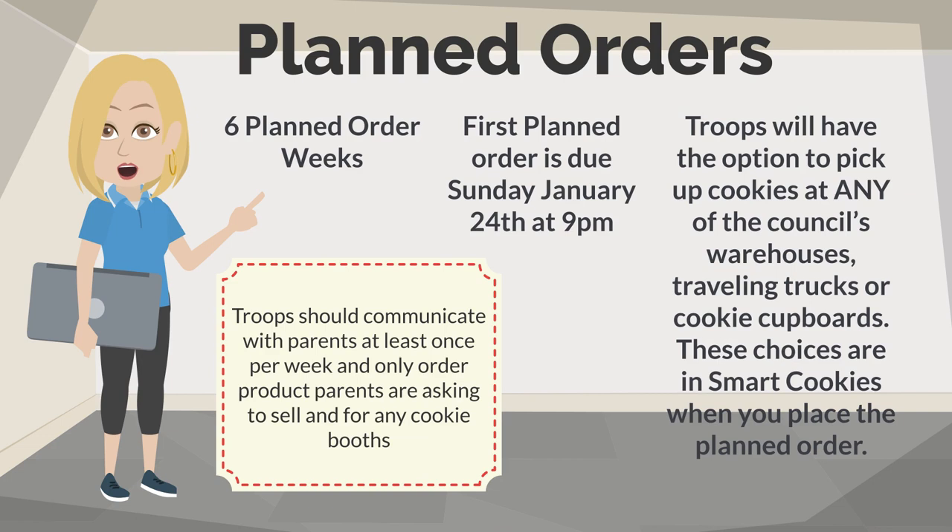Let's talk about planned orders. Planned orders are every order that occurs weekly after a troop gets their initial order — there are six planned order weeks in total. The first planned order is due Sunday, January 24th, before 9pm. Troops will have the option to pick up cookies at any of the council's warehouses, traveling trucks, or cookie cupboards — these choices are already in SmartCookies when you place your order. Troops should communicate with parents at least once per week and only order product parents are asking to sell and for any cookie booths they might have.